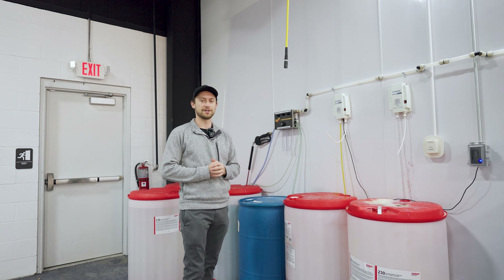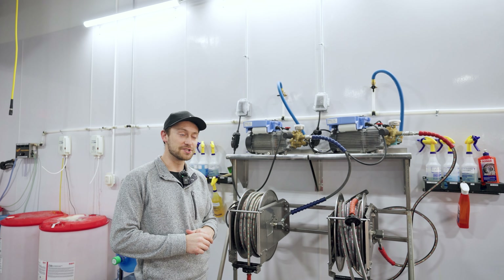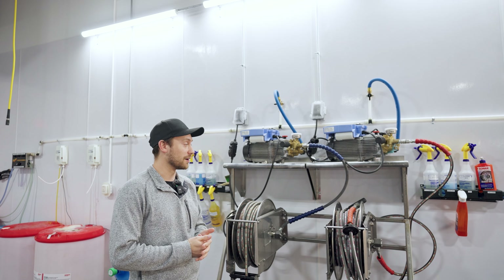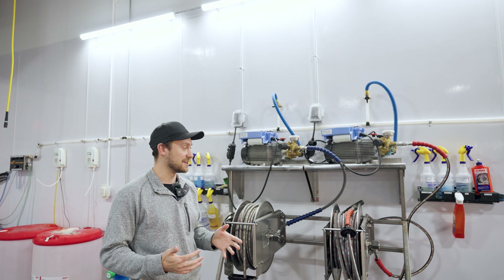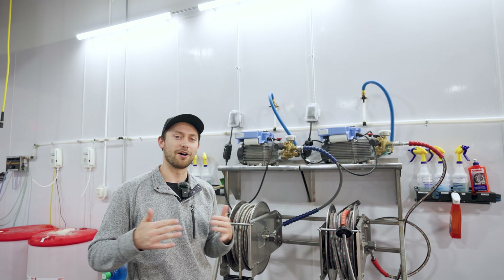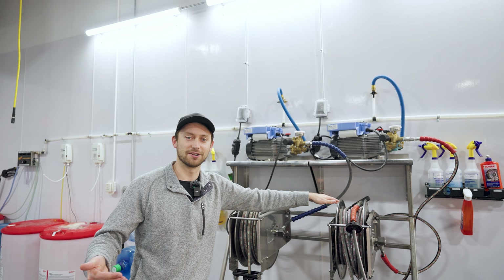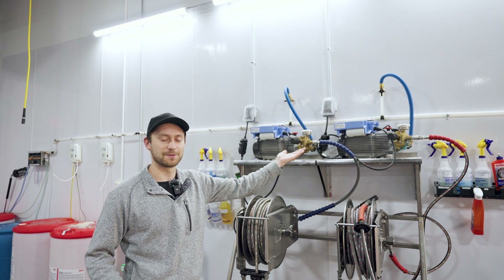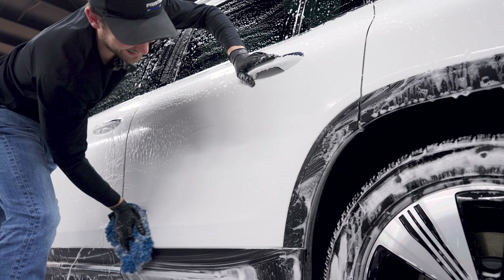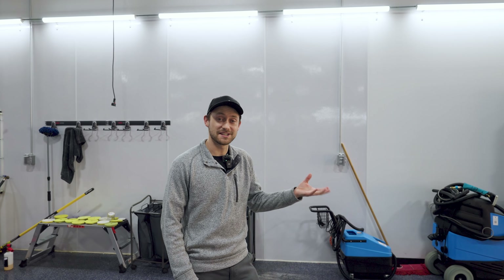When it comes to running a shop like this, reliability is huge. We choose Kränzle pressure washers — they are incredibly good, smooth, quick, and easy to use. One cool feature is we never have to turn them on or off manually; anytime we pull the trigger it activates and turns on, and once we release it, it stops running.